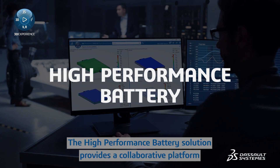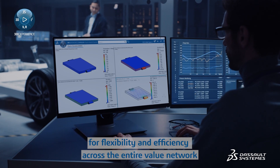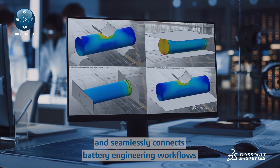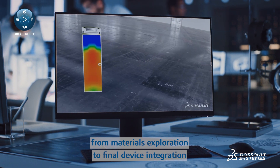The high-performance battery solution provides a collaborative platform for flexibility and efficiency across the entire value network, and seamlessly connects battery engineering workflows from materials exploration to final device integration.